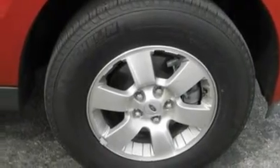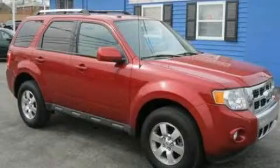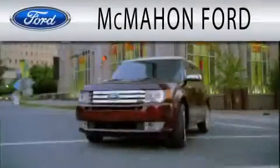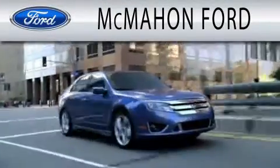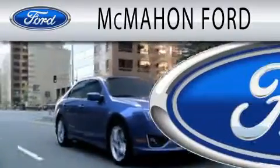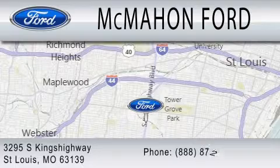Contact us today and schedule your opportunity to see this automobile in person. McMahon Ford is dedicated to doing everything possible to ensure that the experience you have selecting your next vehicle is as pleasant as possible. We are located at 3295 South Kings Highway in St. Louis.